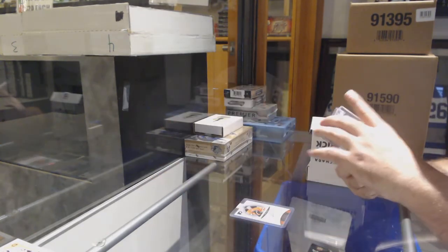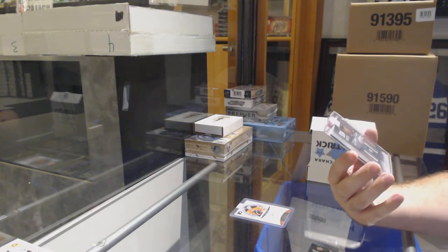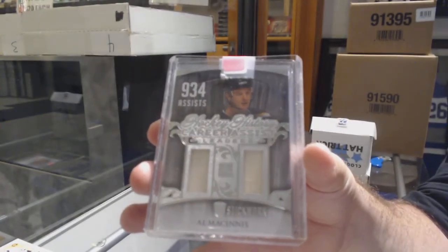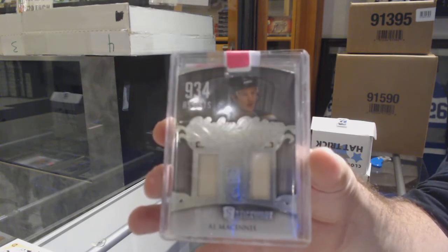For the Blues, hockey history career assist leaders numbered to 40, dual stick — Al McInnes.